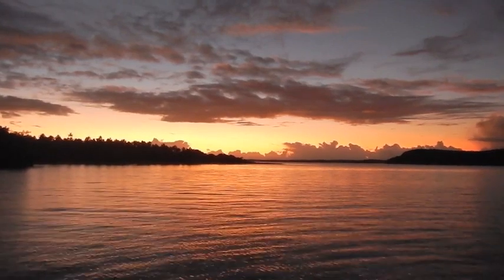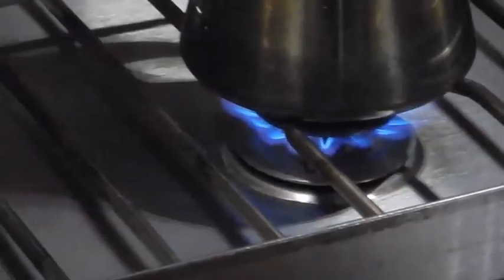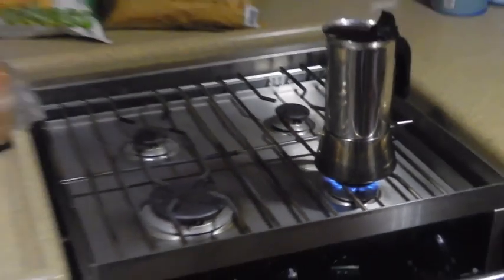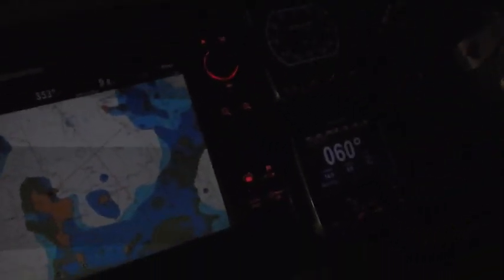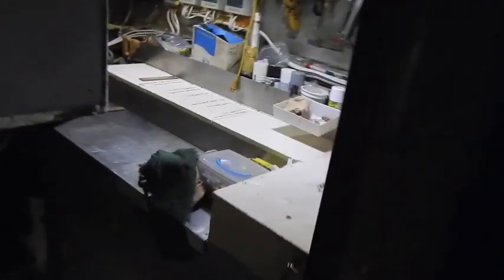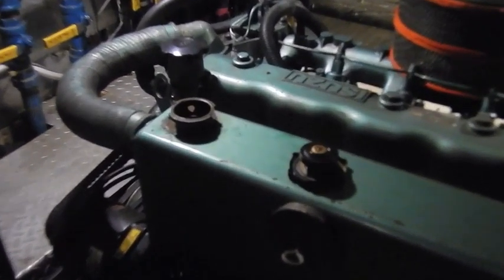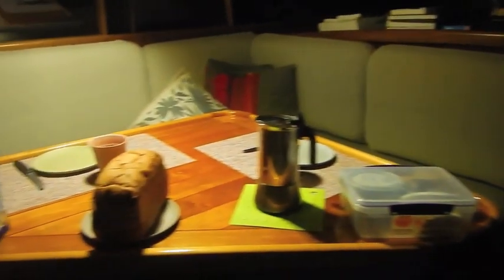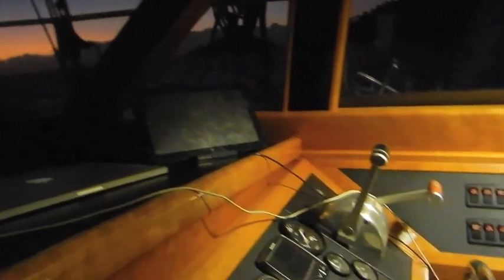The next morning we had to get up early. It's about 10 hours to go down to the Ha'apais. So coffee was at 5 o'clock in the morning. A short check on the chartplotter. A short check to the outside. And then off into the engine room. Time for the departure checks, like the coolant level. Then the lovely breakfast with coconut bread.